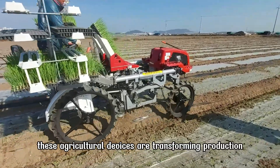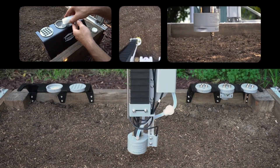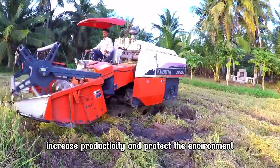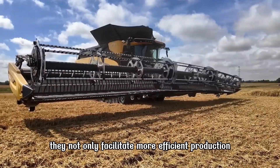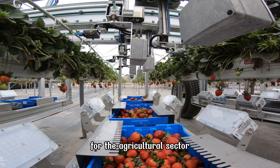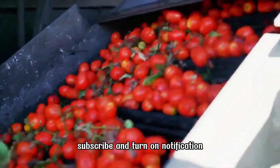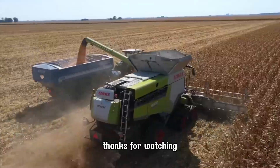These agricultural devices are transforming production and cultivation methods, enabling farmers to save costs, increase productivity, and protect the environment. They not only facilitate more efficient production but also contribute to building a sustainable future for the agricultural sector. Don't forget to like, subscribe, and turn on notifications so you won't miss our upcoming videos. Thanks for watching.